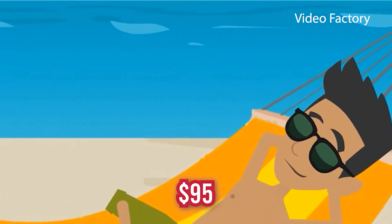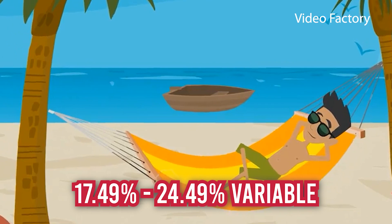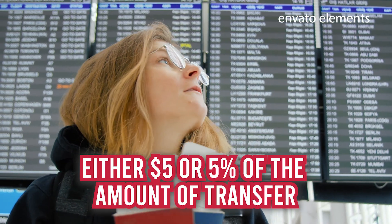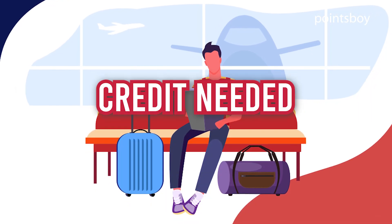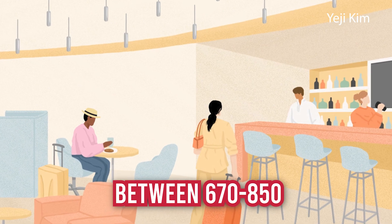Annual fee: $95. Intro APR: N/A. Regular APR: 17.49% to 24.49% variable. Balance transfer fee: either $5 or 5% of the amount of each transfer, whichever is greater. Foreign transaction fee: None. Credit needed: Excellent or good, which is considered between 670 to 850.